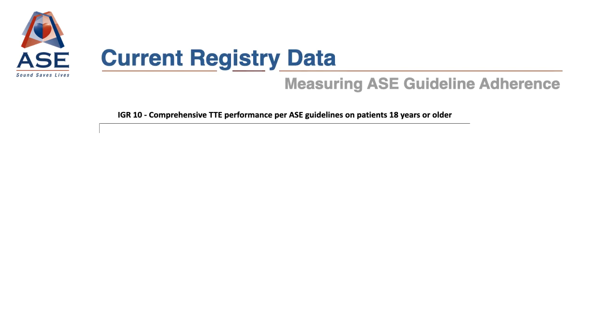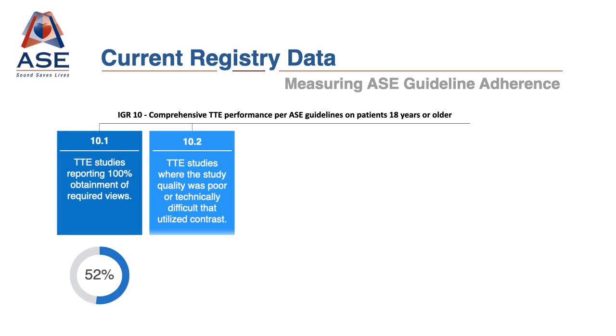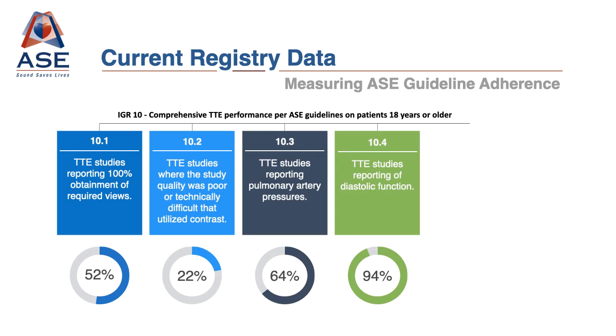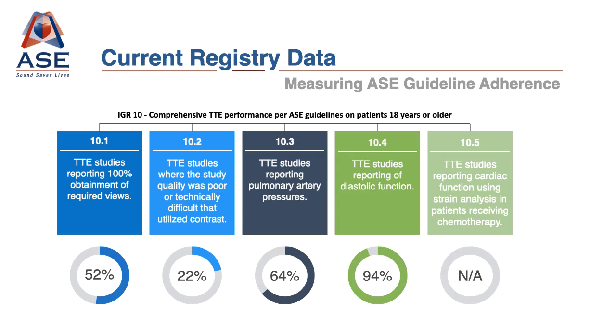One current example from the registry examines comprehensive TTE performance per ASC guidelines on adult Echo patients. This measure is composed of five strata that combine a weighted average. In accordance with ASC guidelines and best practices, we examine whether a comprehensive TTE reported 100% of required views, whether a poor or technically difficult study utilized contrast, whether the study reported PA pressures, diastolic function, or utilized strain in patients receiving chemotherapy.